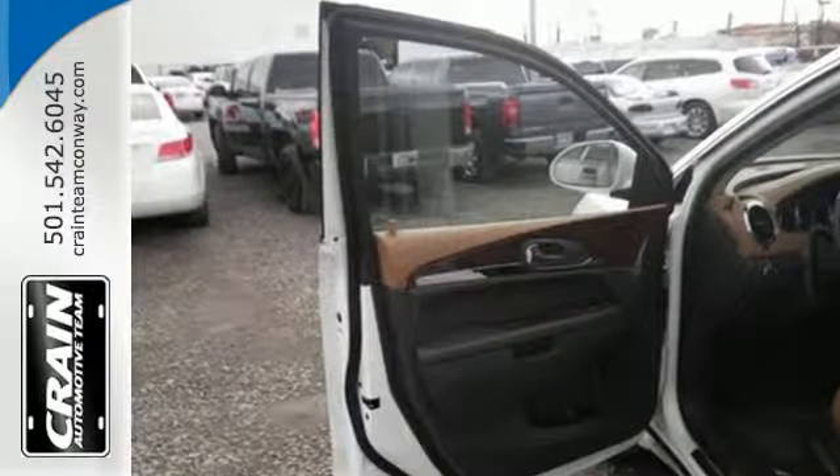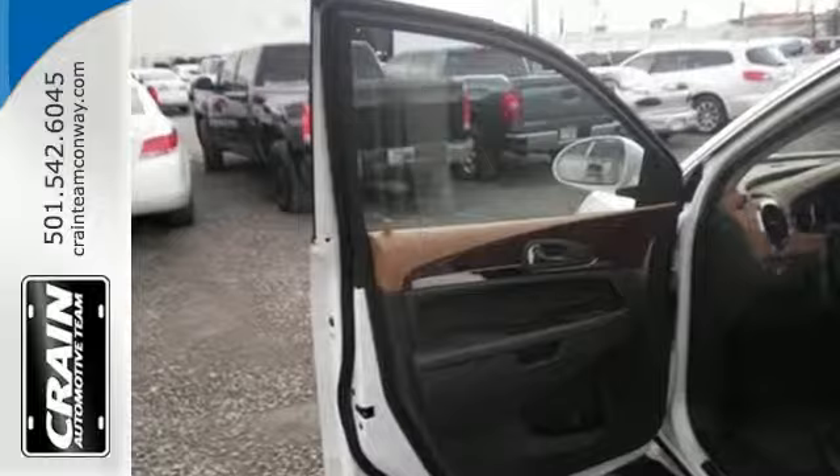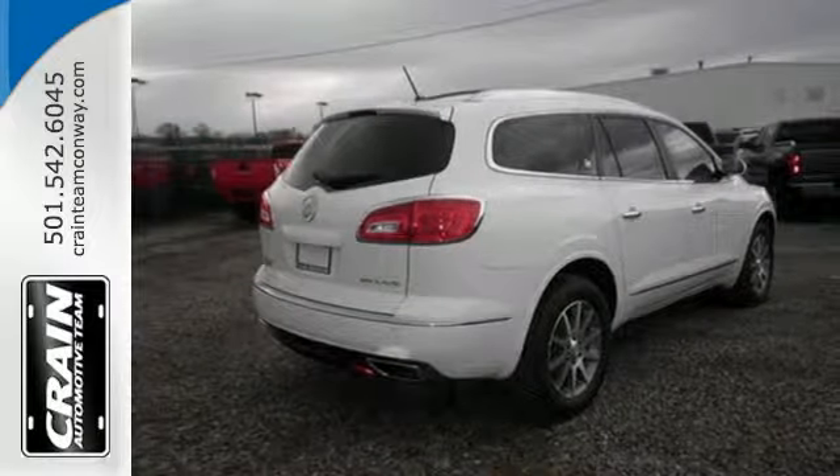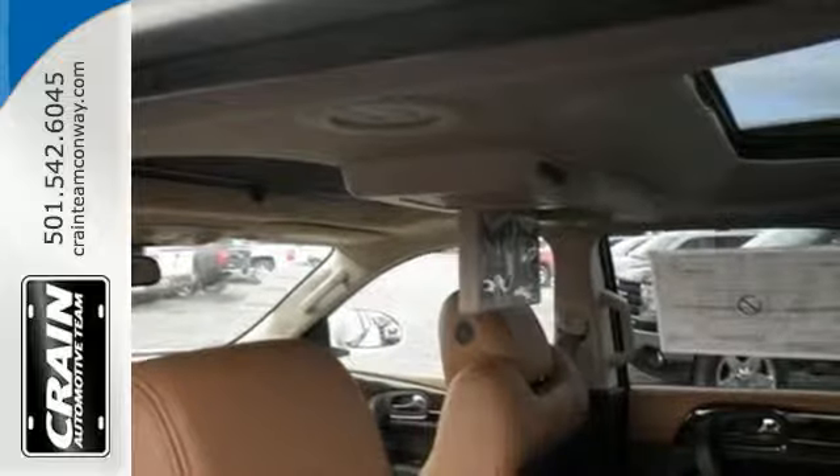The smart slide seating makes rearranging and accessing the third row easy, while the Stabilitrack rear park assist, multiple airbags, and Xenon headlights make it a smart choice.